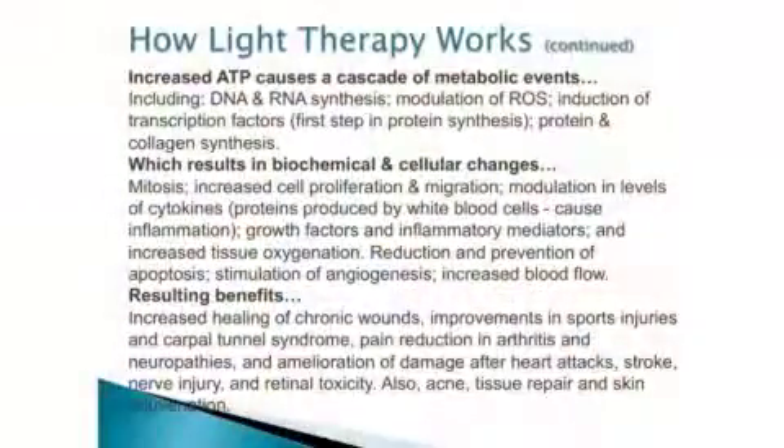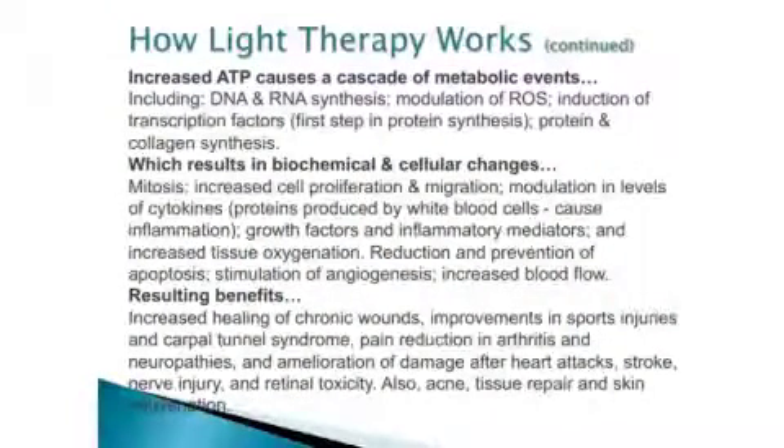It results in biochemical cellular changes. Mitosis is supported — that means repair is happening. You're getting a reduction in cell death, stimulation of angiogenesis, which means increased blood flow, and the resulting benefits are all sorts of healing and facilitation.